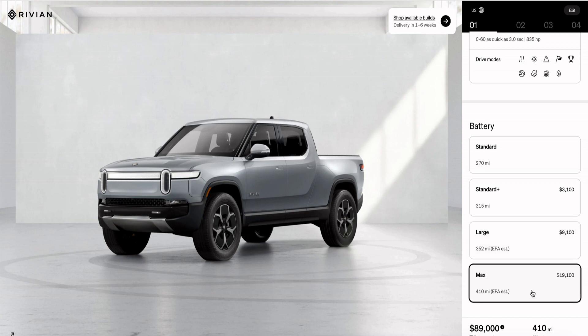The max pack is now a $19,100 upgrade and has an EPA estimated range of 410 miles — that's up from around $16,000 previously.